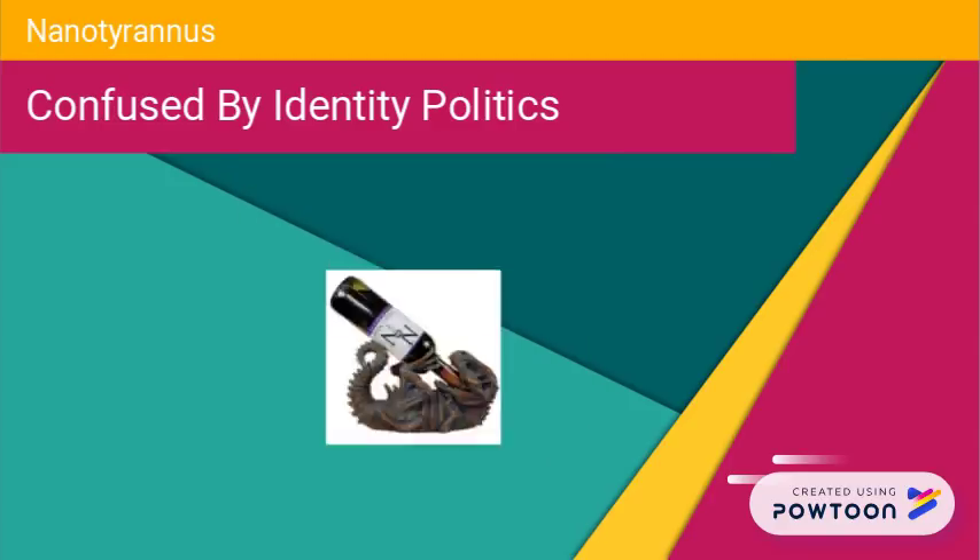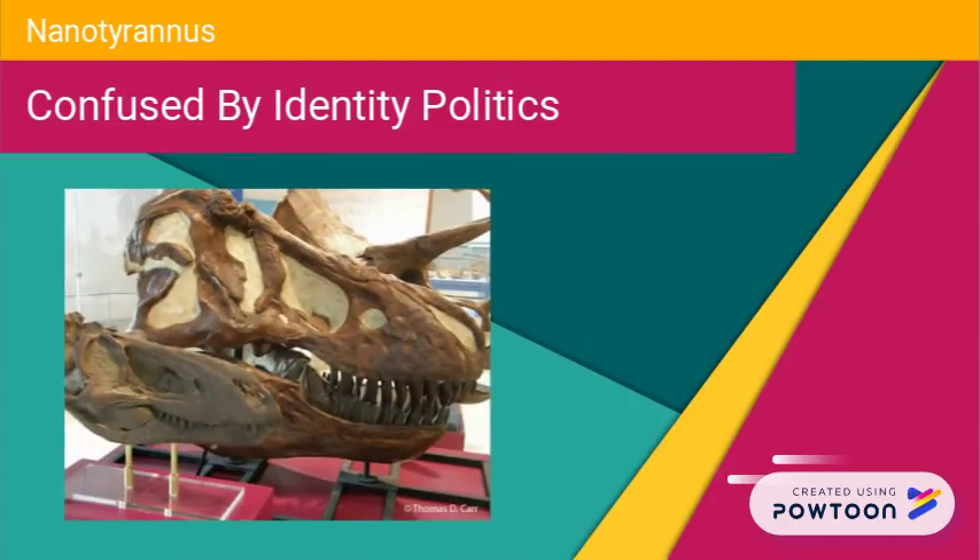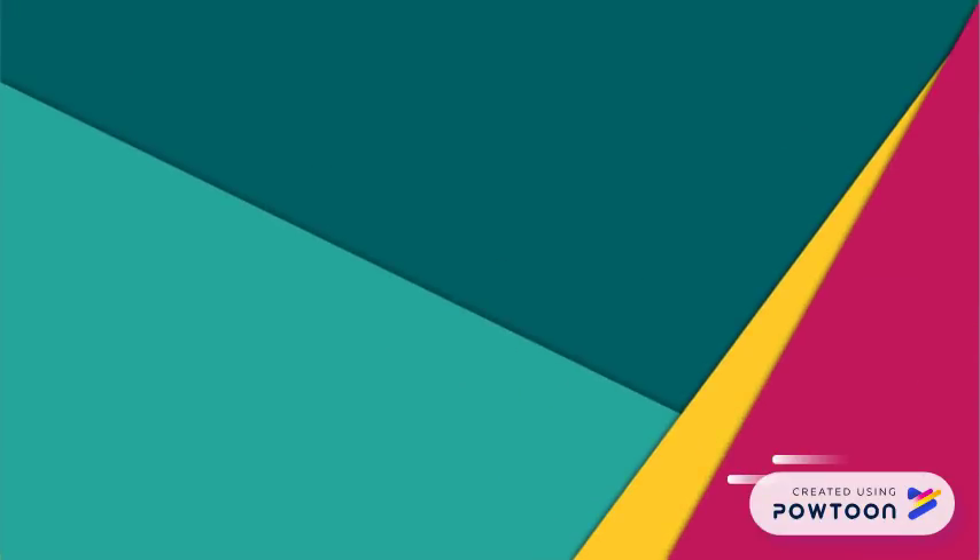That about covers it for specimens that are scientifically accessible. The rumored Bloody Mary Nanotyrannus is in a conveniently private location, away from eyes who know what to look for. The current consensus among the majority of paleontologists is that Nanotyrannus is merely a juvenile T-Rex, and growth is an effective tool for warping our interpretations of fossil animals.